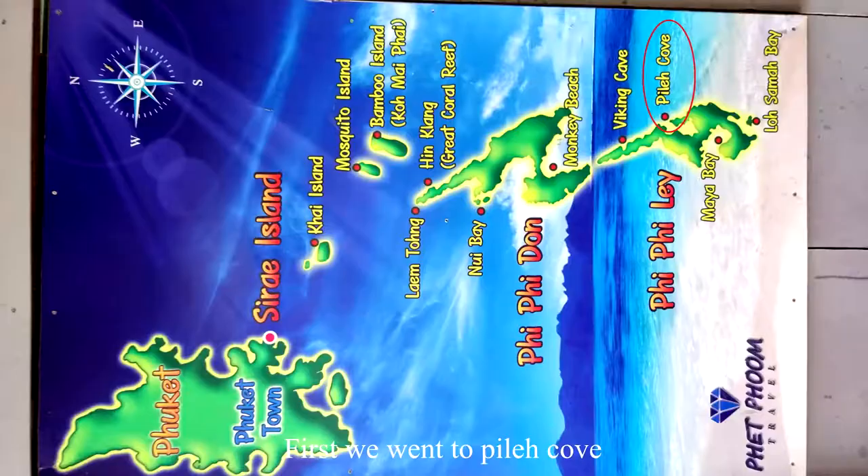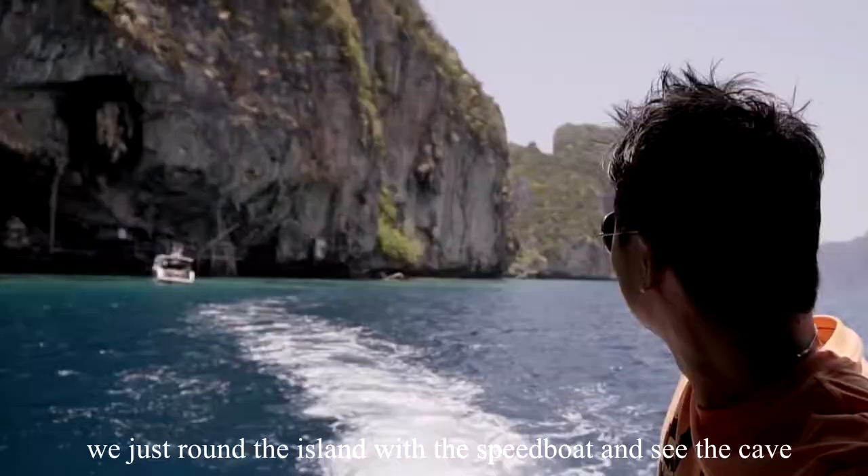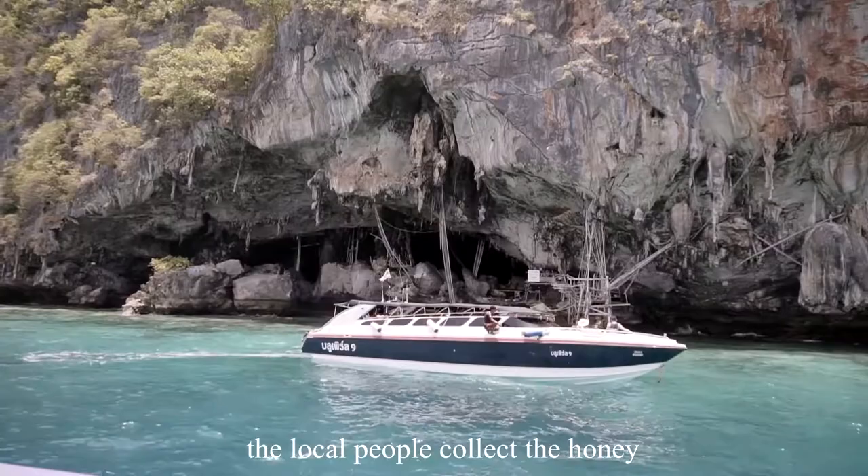First, we went to Pilek Cove. We just went around the island with the speedboat and saw the cave where the local people collect honey.